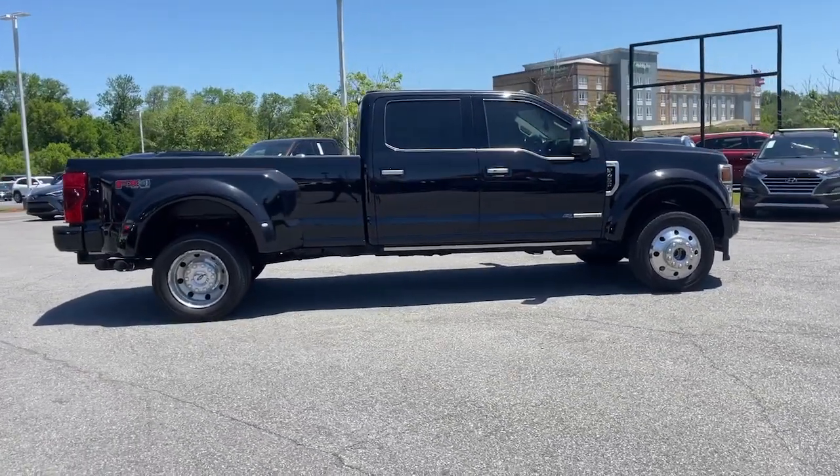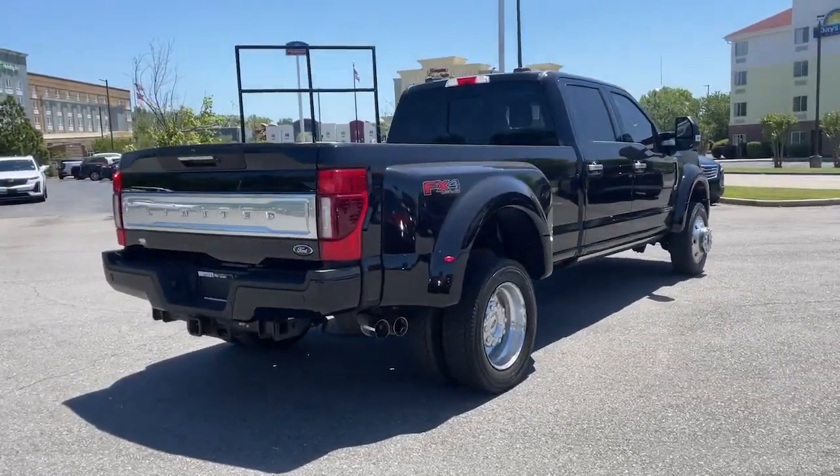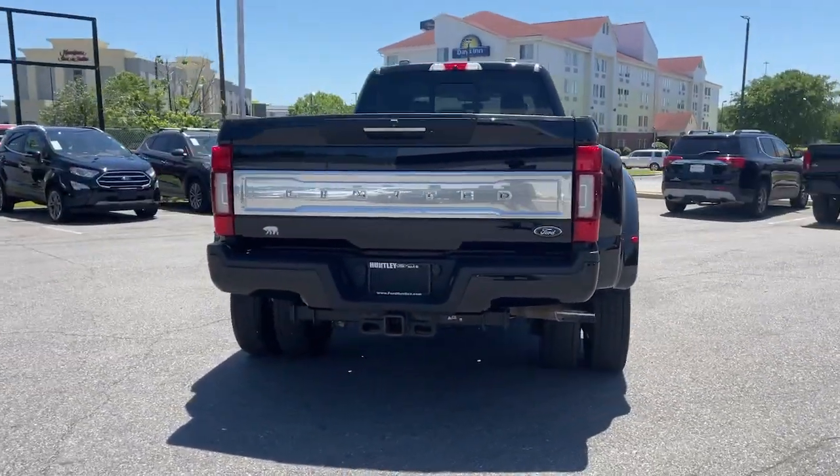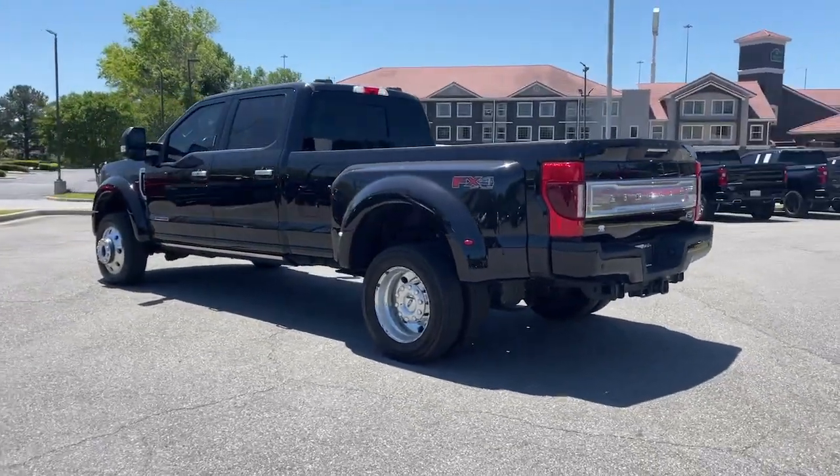Check out this ultra-tough Ford F450, the heavy-duty truck that gives you the advantages of massive payload and towing abilities, as well as a comfortable, well-equipped cabin. These are just some of the great options this vehicle comes with.